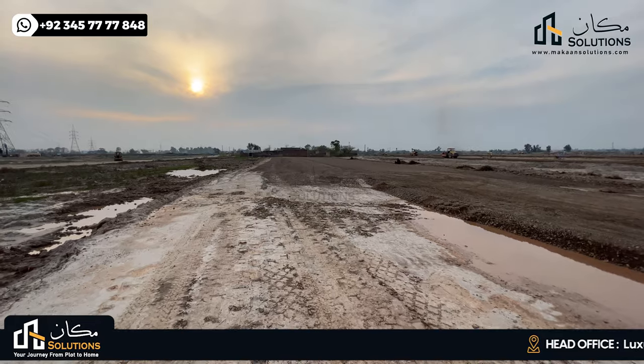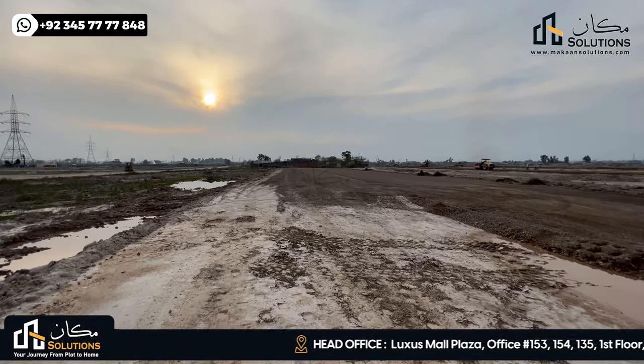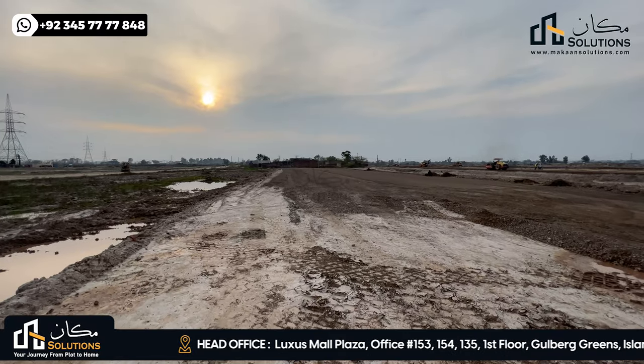Hello everyone, my name is Rizwan Seema. Welcome back with another video of Lahore Smart City, Episode 29, Walking Tales. In this video, Lahore Smart City,